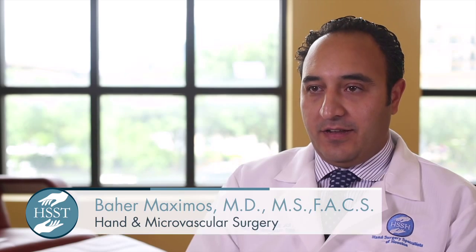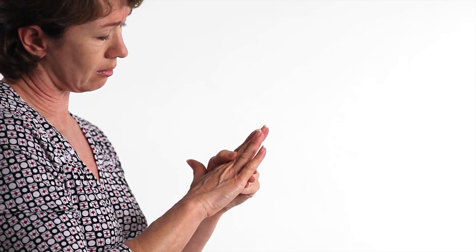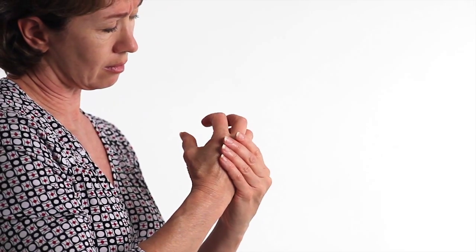Tennis elbow, or lateral epicondylitis, is inflammation of the origin of the tendons that move the wrist and the fingers. When a patient overuses the tendons that straighten out your fingers, it puts a lot of pain and stress at the insertion site of those tendons, which happens to be right here at the lateral epicondyle.